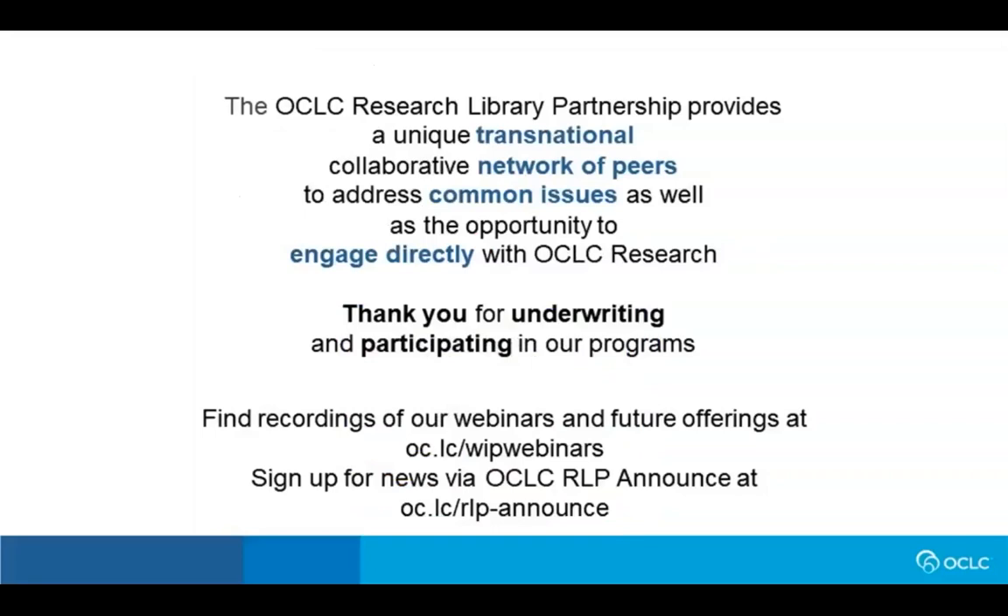This webinar is supported by the OCLC Research Library Partnership, which both underwrites and inspires our work. Attendees of this webinar are from the OCLC RLP. Thank you for your continued support and input into our work. Both of these are crucial to our success. And now I will turn things over to Tara Catalda.